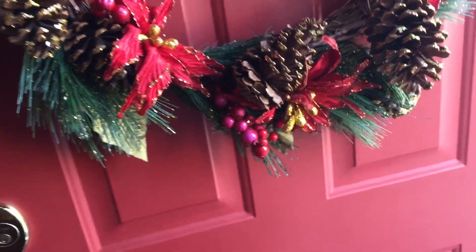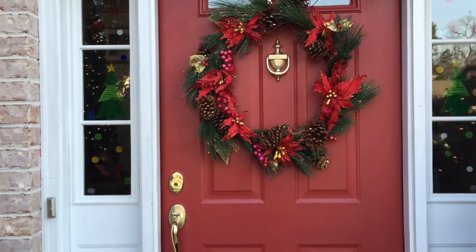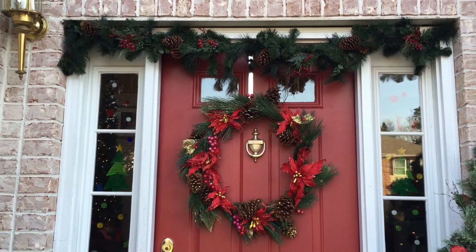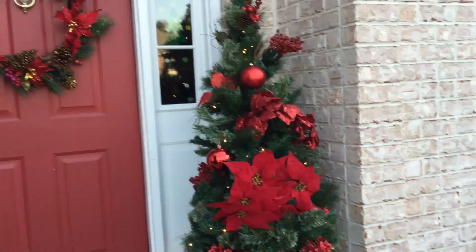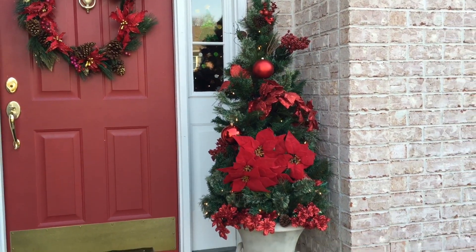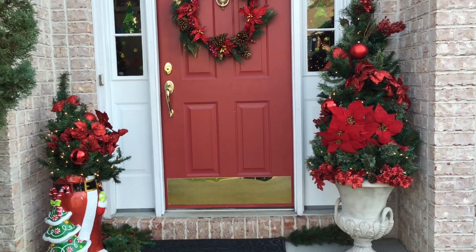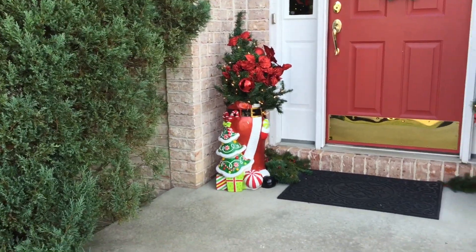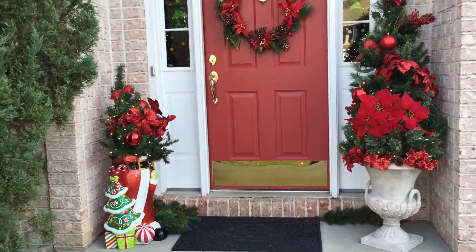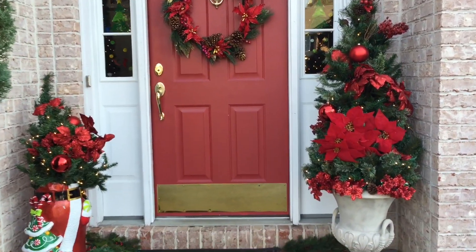If you come out to the outside above the wreath, I decided to use a little bit of garland. On the right side I have a Christmas tree inside of an urn, and in one corner I have another small tree in a Santa planter. That's the front of the house, guys — let's head inside.